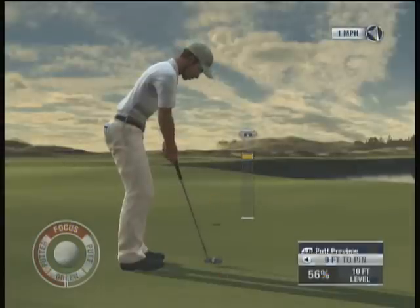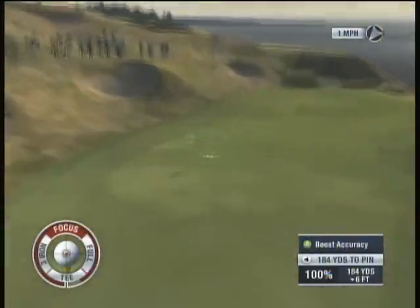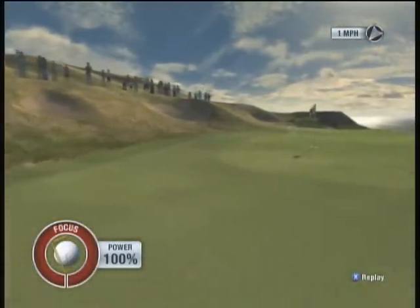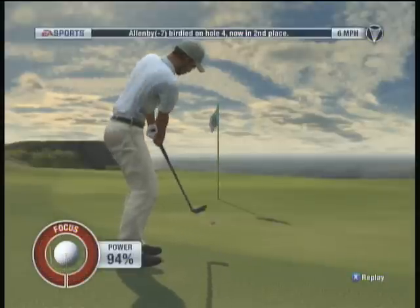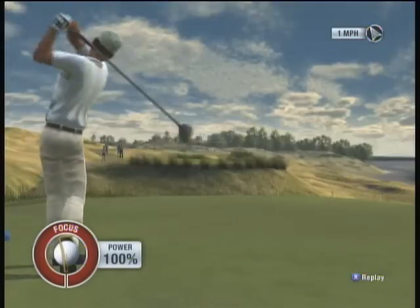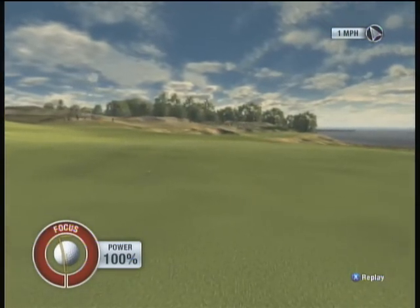Not sure what happened there. Looking to tidy this one up and make par. It's in the cup! It's in the fairway.